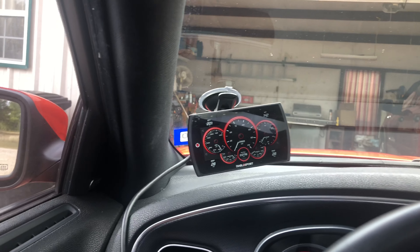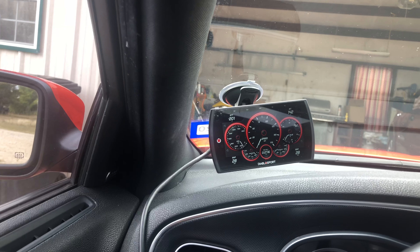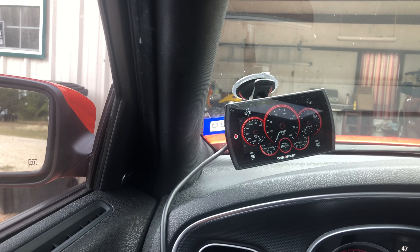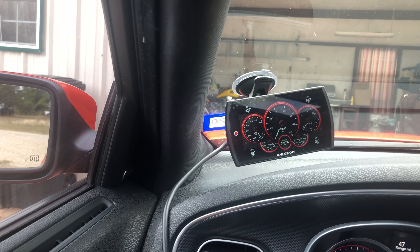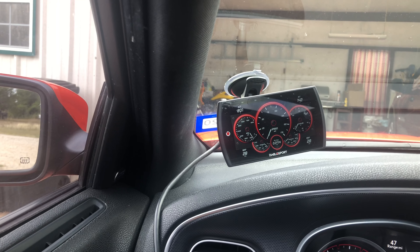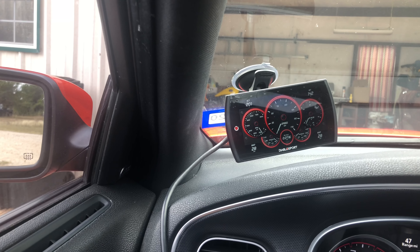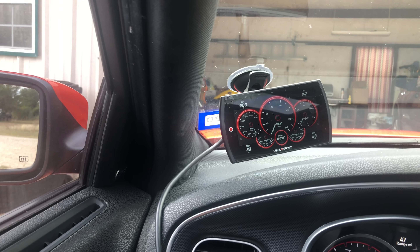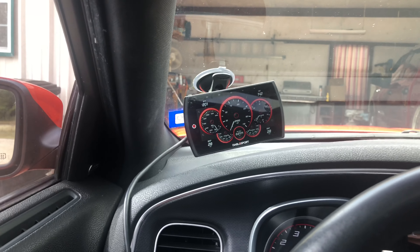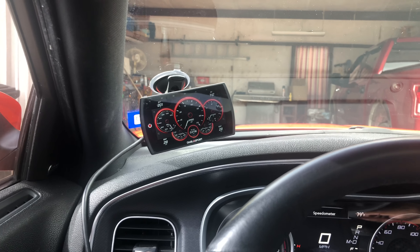I've got a Diablo Sport tuner on 93 octane tune, transmission performance. I deleted the four cylinder mode, upped my throttle 15%, and I've also added a 185 mile an hour speed limiter. That was probably the best — that's the best money I've spent on this car so far.